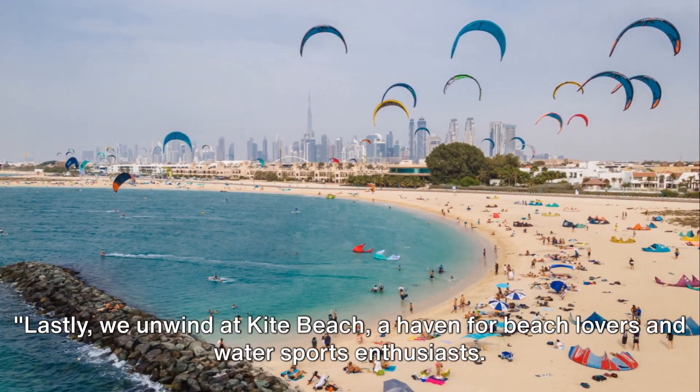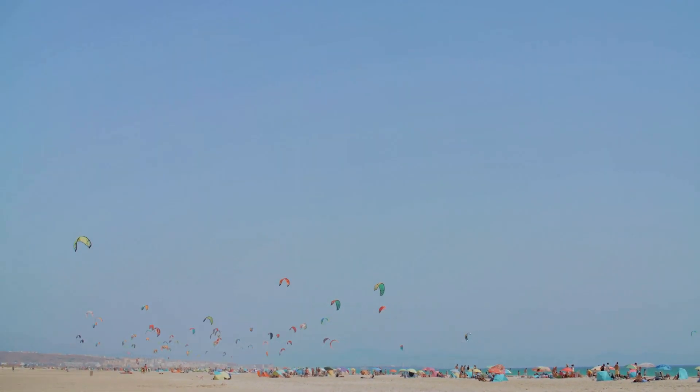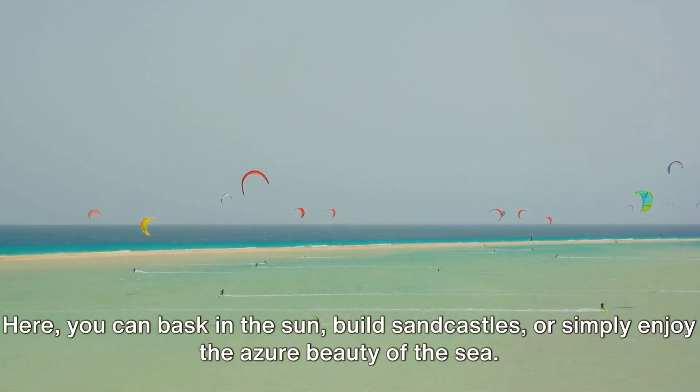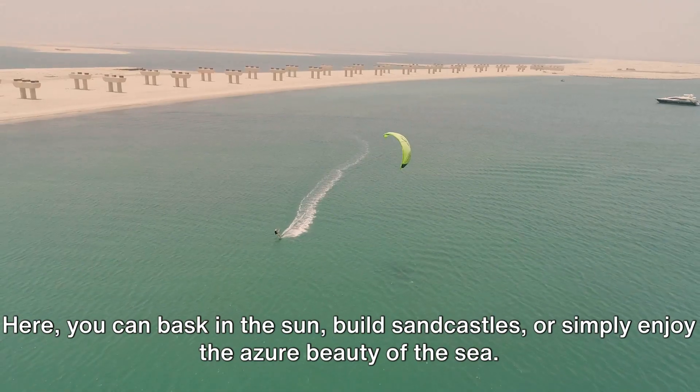Lastly, we unwind at Kite Beach, a haven for beach lovers and water sports enthusiasts. Nestled in the heart of Dubai, this vibrant beach is a delightful confluence of serenity and thrill. Here you can bask in the sun, build sandcastles, or simply enjoy the azure beauty of the sea.